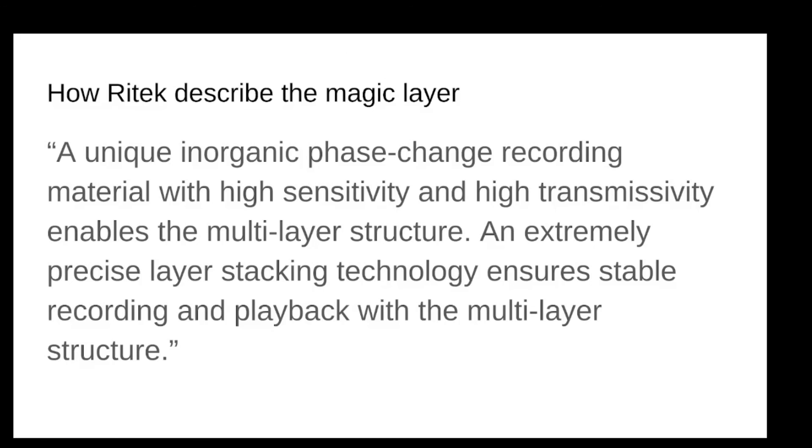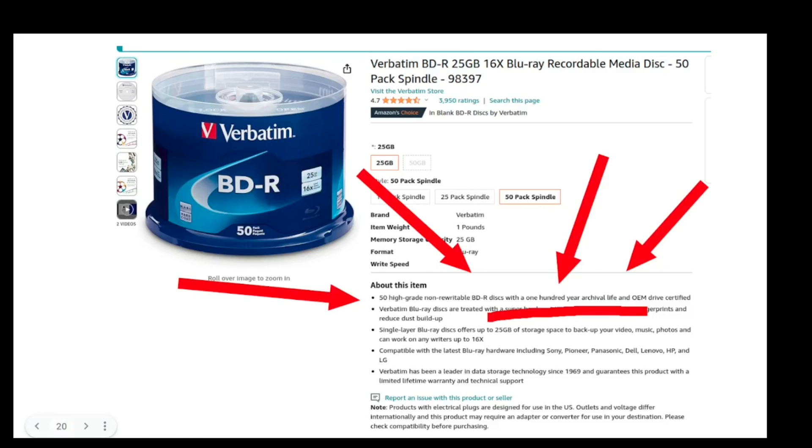None of this is very transparent. Ritek describes it as: 'a unique, inorganic phase change recording material with high sensitivity and high transmissivity, an extremely precise layer stacking technology.' And now the mic drop moment: guess what's supposed to do 100 years? The regular Verbatim Blu-rays — the ones sitting next to me on my desk. Just the regular ones. They have written right there: 50 discs with a 100-year archival life. The claims about years are kind of inconsistent across some listings, but from amazon.com — M-A-B-L, 100 years.